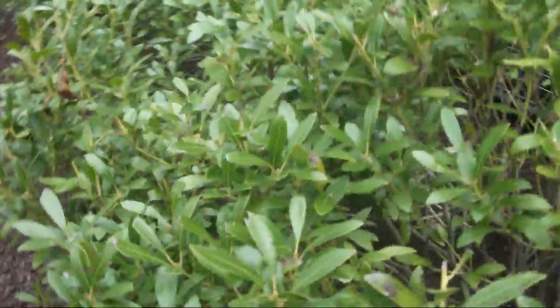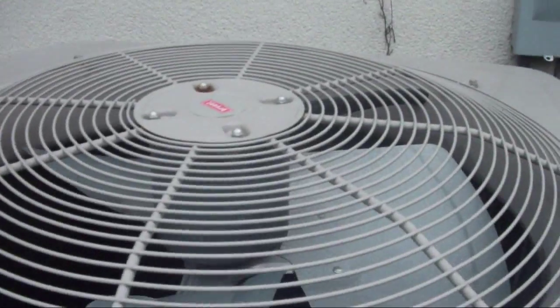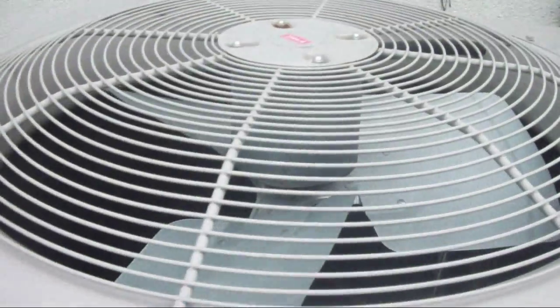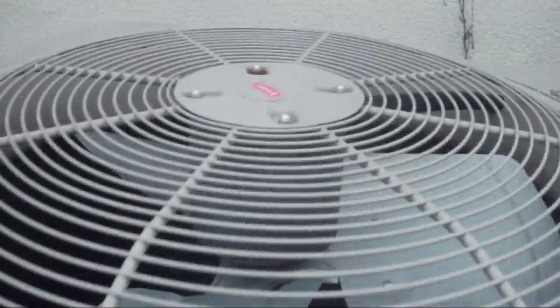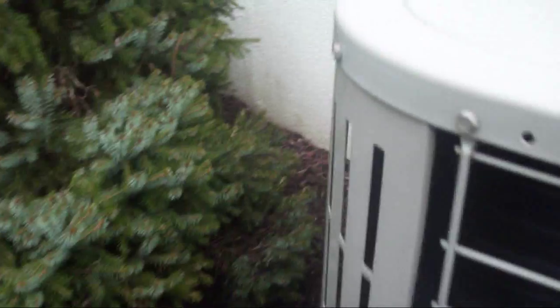There's no energy guide sticker on it. And I think this might be matched up with a York air handler. 13 CR — maybe 14 CR Bryant heat pump. I don't know if this is a Legacy line or just a straight cool unit.